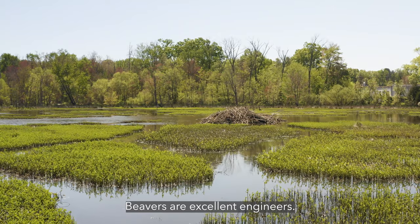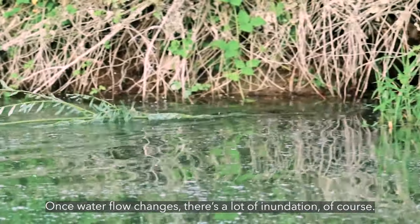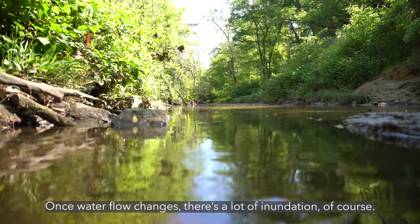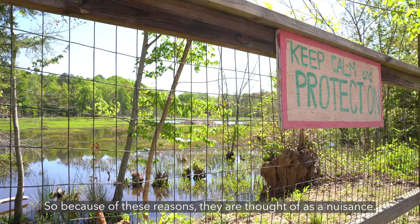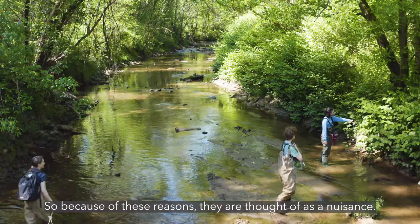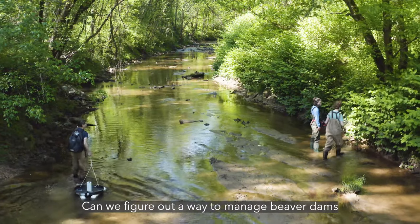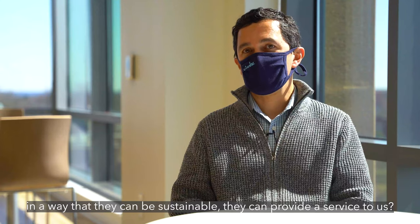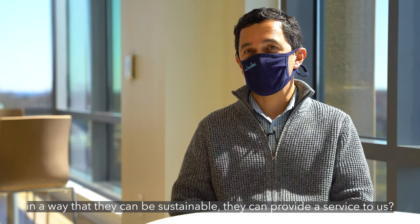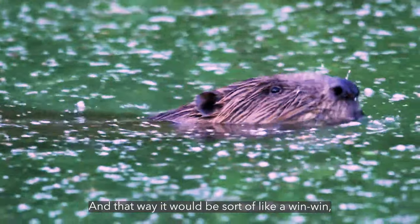Beavers are excellent engineers — they transform the landscape. Once water flow changes, there's a lot of inundation, so because of this reason they are thought of as a nuisance. The question really comes to management: can we figure out a way to manage beaver dams so that they can be sustainable, provide a service to us, and that way it would be sort of a win-win. We don't have to remove them, and they're keeping our streams healthy.